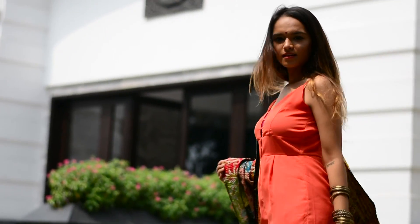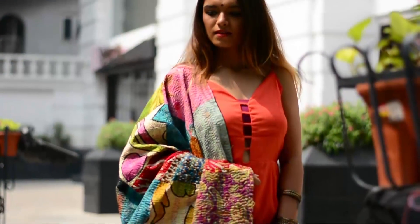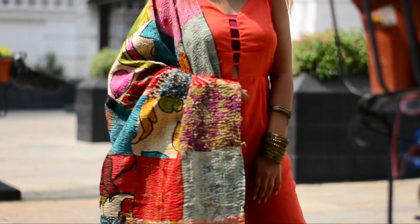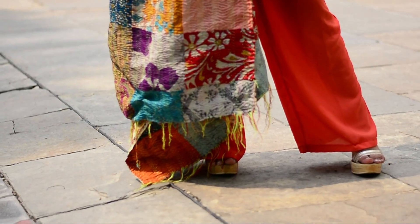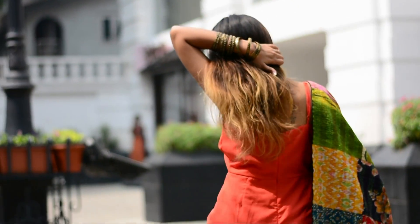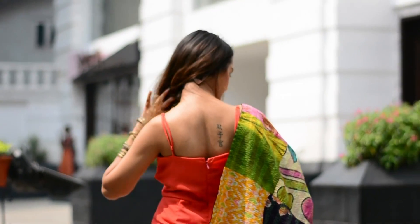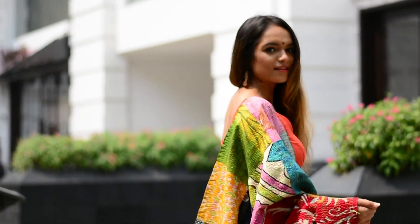Hi guys, welcome back to my channel! Today I have three very easy last-minute ideas for Diwali outfits. This is the first look — I've worn my casual western jumpsuit that I already had in my wardrobe, and I took a dupatta from my mom's wardrobe that matches it, and paired it with some bangles and a bindi. And our first look is ready!